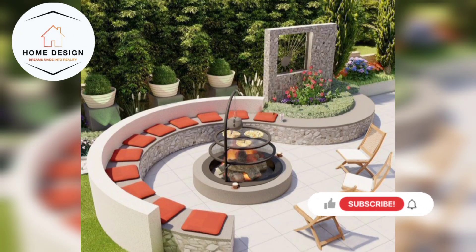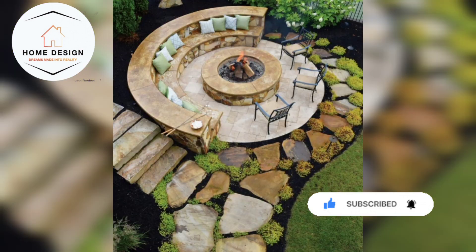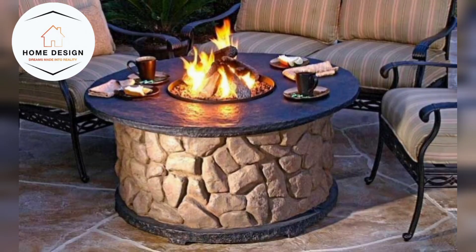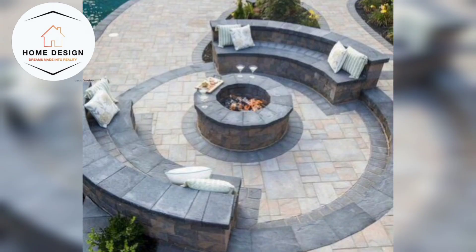Hello everyone, welcome back to my YouTube channel, Home Design. I hope you will be fine and my good wishes are always with you. Today I am presenting different amazing fire pit backyard decor ideas. In this video you can see 40 plus fire pit decoration ideas and different styles that can be implemented at the outdoor space of your home. If you like this video, please subscribe, share, and comment.